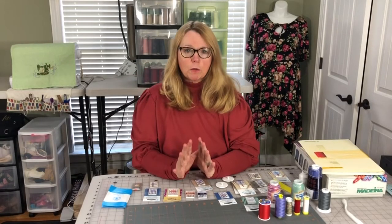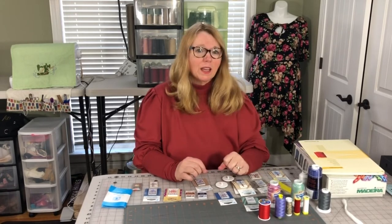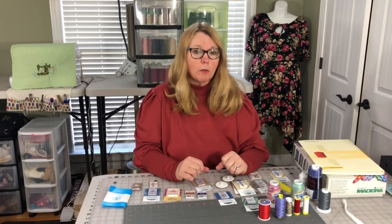Consult your manual and see if there are needle recommendations for your sewing machine. Schmetz is a very, very good brand, and a majority of people use Schmetz needles — they're very good quality, so I wouldn't hesitate.